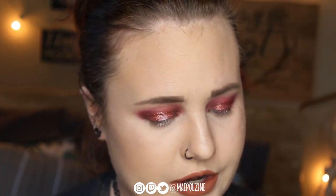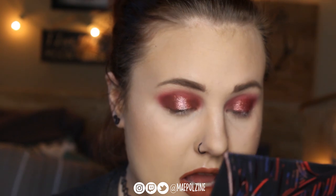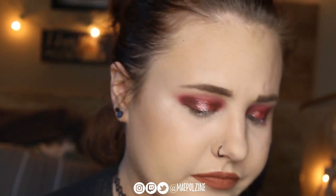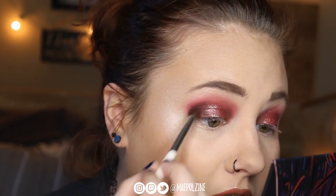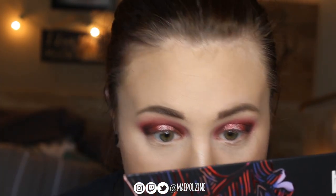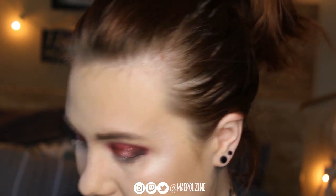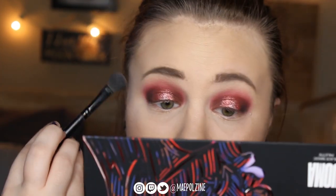Let me go back in with this brush and some more Warrior, and just make sure that that is properly blended like that. Then I'm gonna go in with a little bit of black on that same brush and just tap it into this outer corner here, just to really smoke that thing out. There is a little bit of fallout on this eye so I'm gonna clean that away with a clean blending brush, and then use that blending brush to finish off the blend. I'm gonna go put on liner and lashes and I'll be right back.